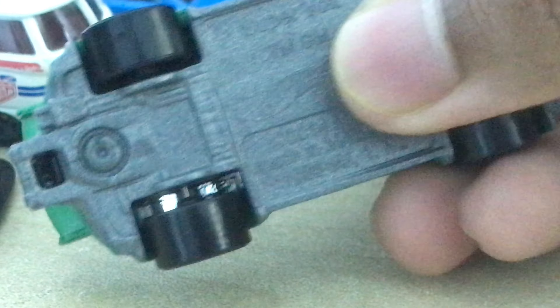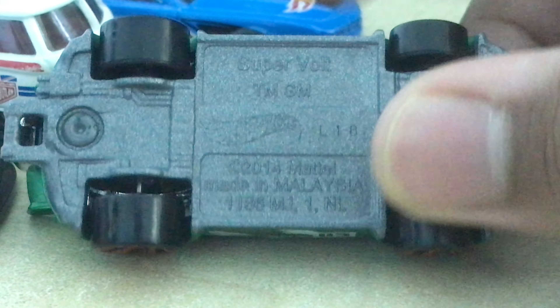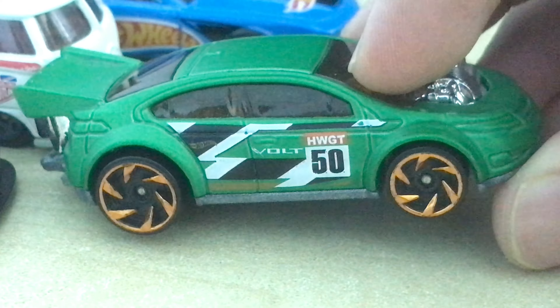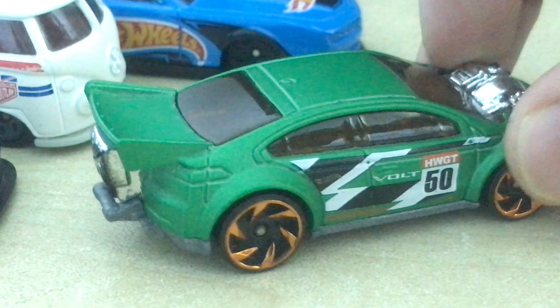This car was first released in 2015. I don't know the initial release date of the real Chevy Volt, and honestly I don't want to look it up because I don't like this Chevy at all — it's just a weird-looking vehicle.